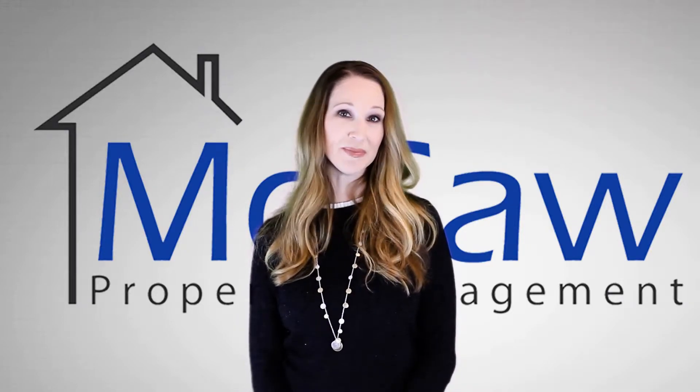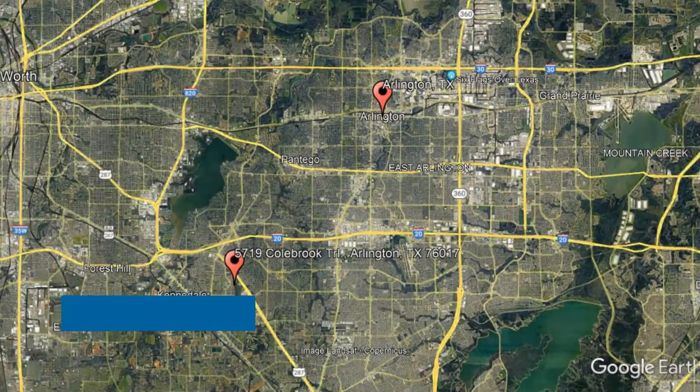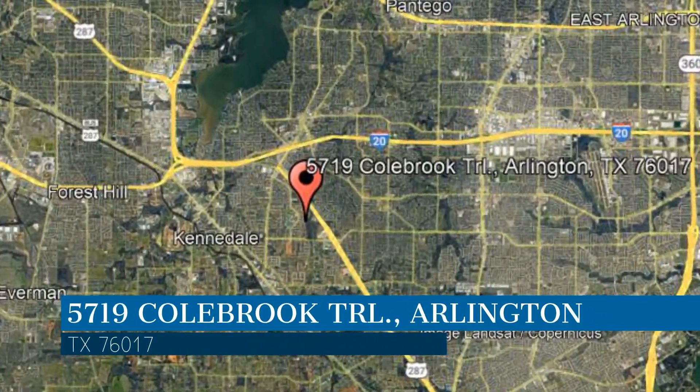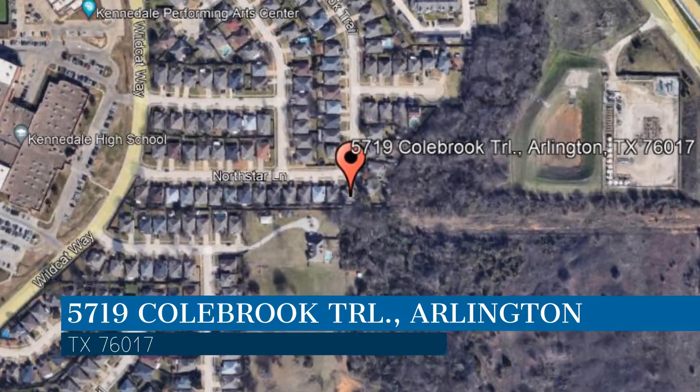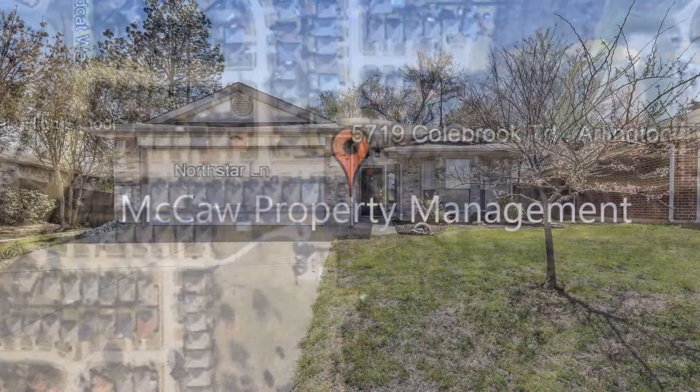Check out this available property and make it yours today. This property is located at the address on your screen. This video is brought to you by Macaw Property Management, a leader in Arlington Property Management.